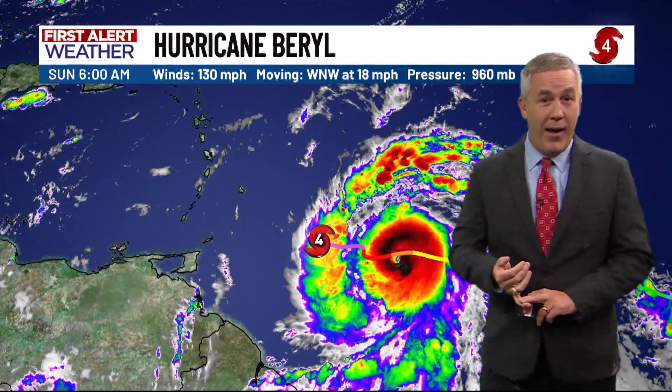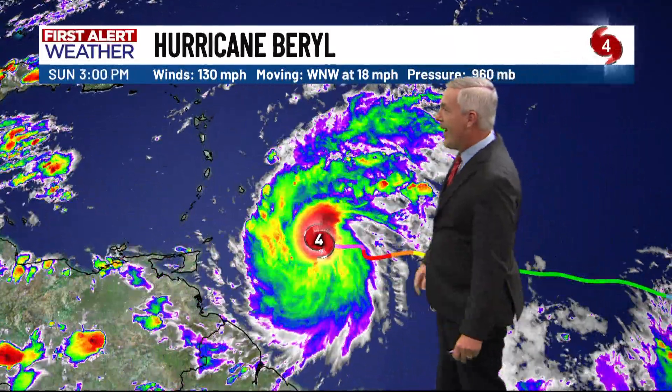You can see the track of that storm and the colors changing quickly — from a category one to a devastating category four storm, with winds currently at 130 miles per hour. It's moving relatively quickly for hurricane standards, at 18 miles per hour to the west-northwest.